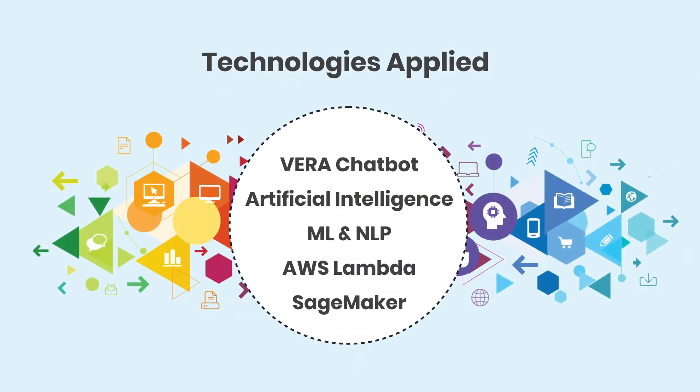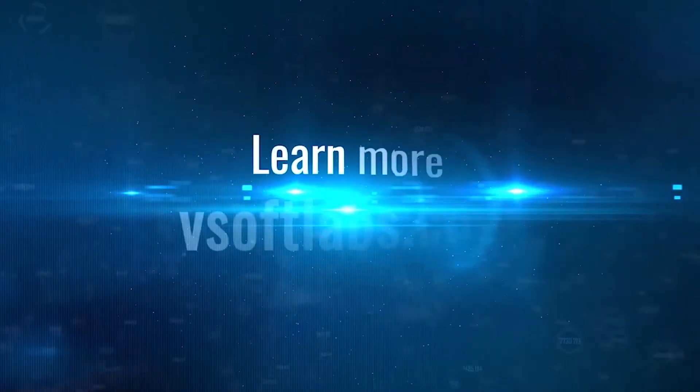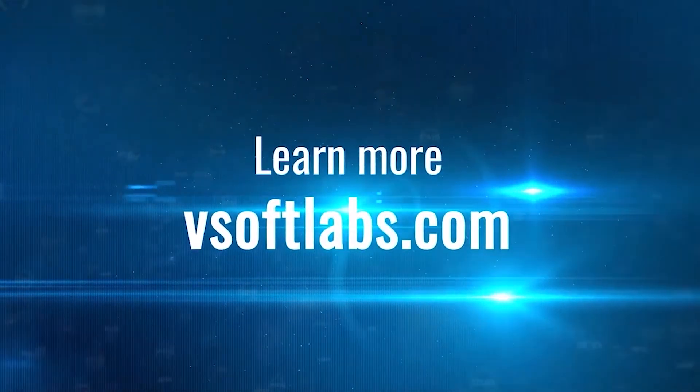Technologies applied include Vero Chatbot, Artificial Intelligence, Machine Learning and Natural Language Processing, AWS Lambda, and SageMaker. Learn more at VSOFT Labs dot com. Thanks for watching.